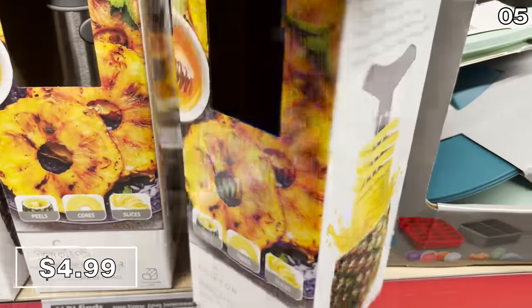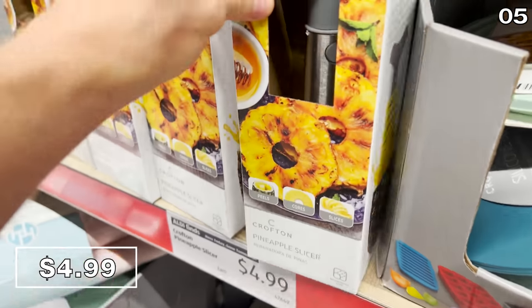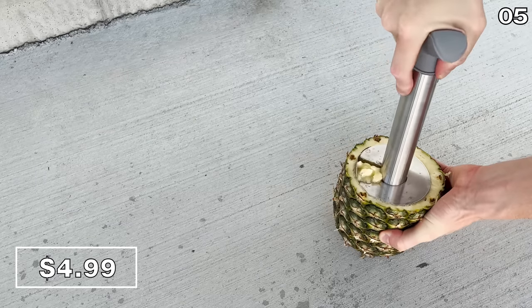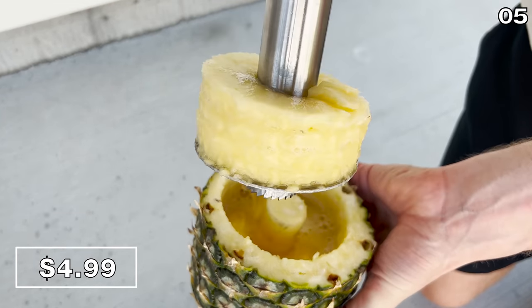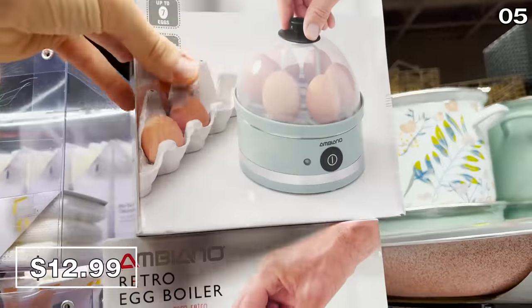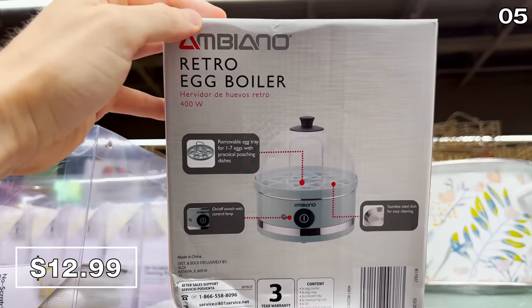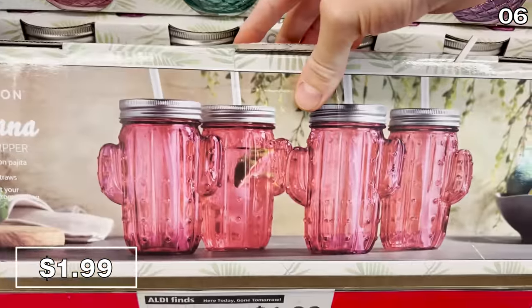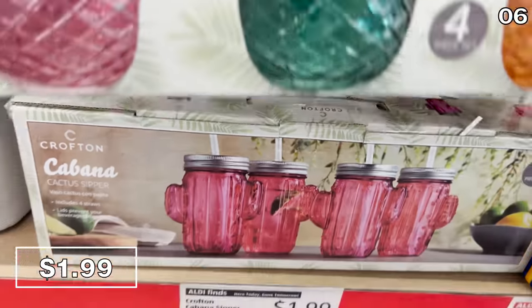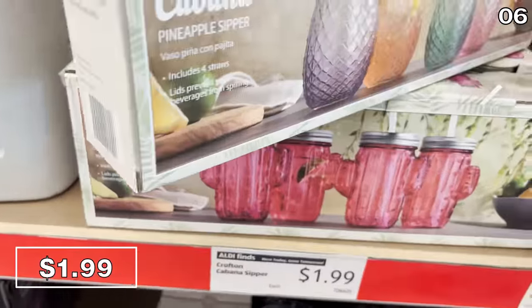Pineapple slicers are apparently very trendy right now on social media, and this one at $5 twists inside the pineapple so you don't have to slice it. I wanted to buy and try this — I'll conclude that it works just fine, and I obviously need to improve my technique, but it does make the job easier. As a cheaper alternative to the coveted Dash egg cookers, this retro egg cooker for $13 is another highly popular product. Also, a four-pack of Cabana Sippers — including the straws — for $1.99: reusable and ready for all sorts of summer or fall beverages.